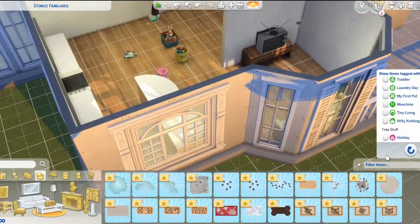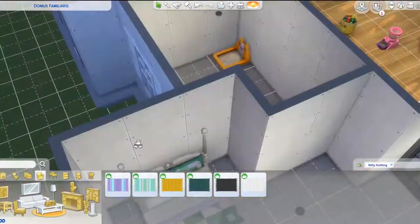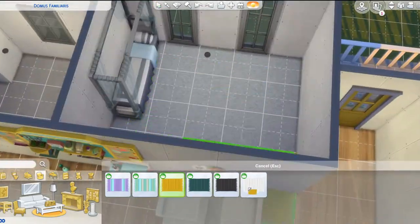I also really, really liked the desks too. The desks were really cute. It's just a cute little pack.